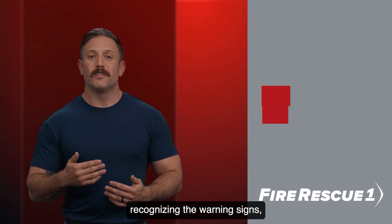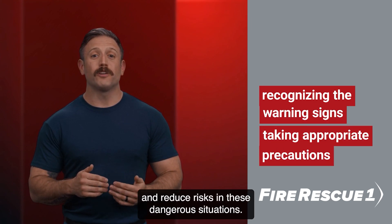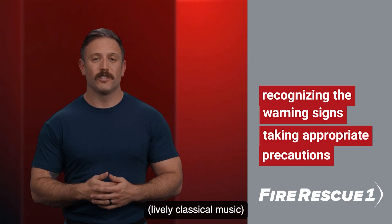Understanding what a BLEVE is, recognizing the warning signs, and taking appropriate precautions can save lives and reduce risks in these dangerous situations.